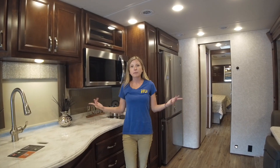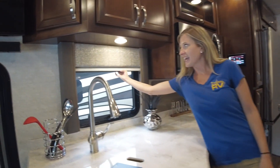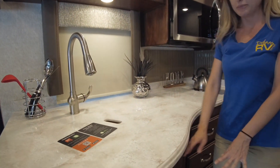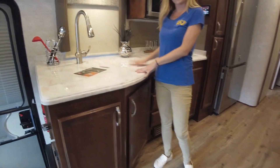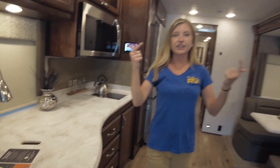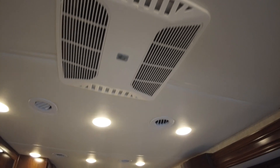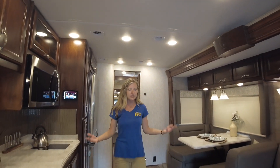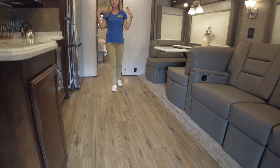Every window fixture has rolling day and night shades. We have solid hardwood cabinetry throughout as well as solid surface countertops. The living area has an air conditioner for zone one, and the bedroom has a separate air conditioner you can independently control for zone two. We also have great hardwood-look flooring throughout.